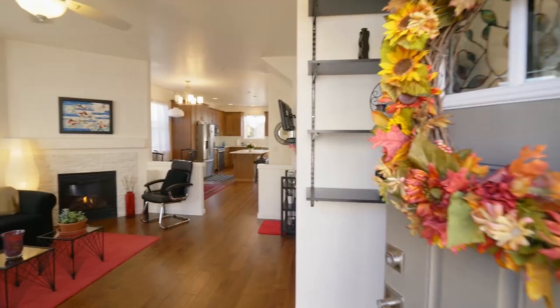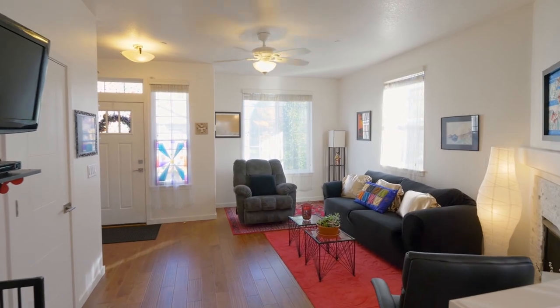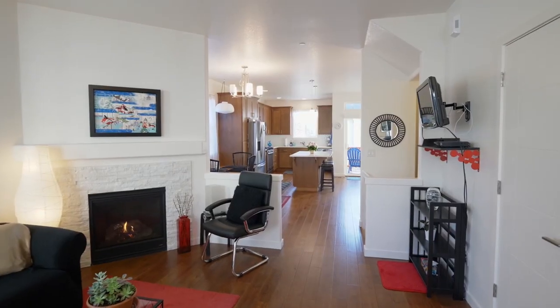Heading inside, you'll discover an inviting open-concept floor plan where you can relax by the fireplace with a quartz mantle.